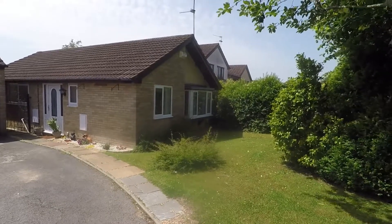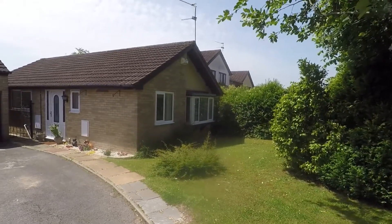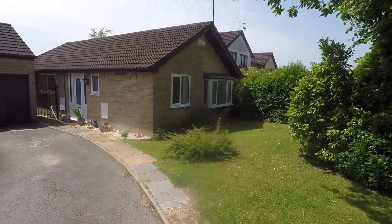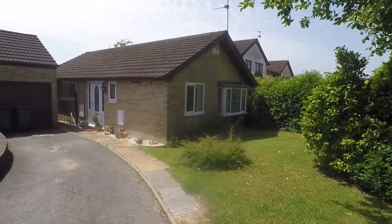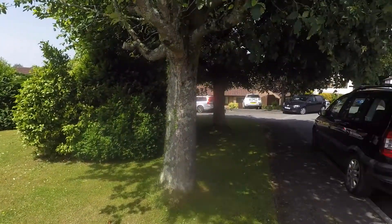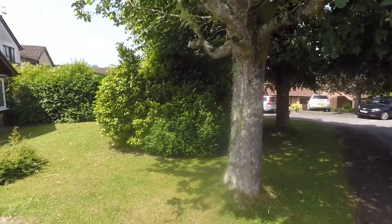Welcome to this video tour of this three bedroom detached bungalow situated on Oakford Close in Pontfreni, Cardiff. Just starting outside the front of the property here. It is located down the end of a quiet cul-de-sac street with no through traffic.